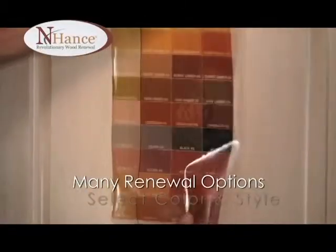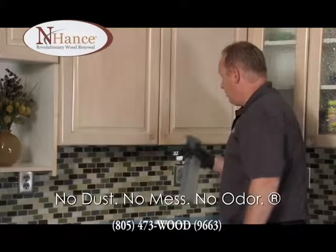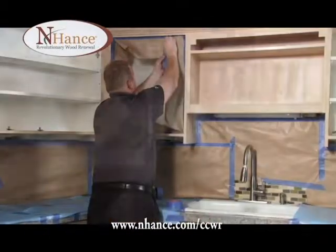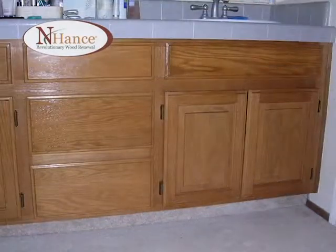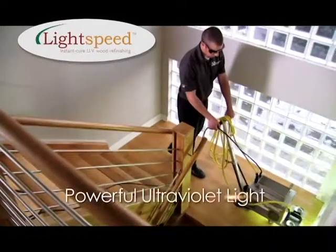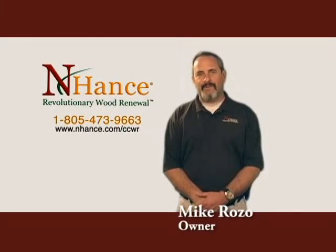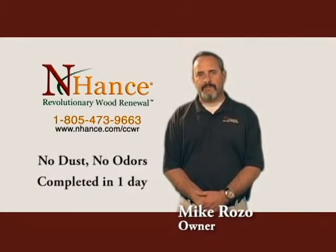Over time, wooden cabinets and floors can become damaged or faded. Enhance can renew their life and luster at a fraction of the cost without the hassle. Our expert service is usually a fraction of the price of refacing, replacing, or refinishing. An older set of cabinets may appear to need complete replacement or sanding, but unless you want a completely different layout, Enhance may be the right solution. Using a powerful UV light, Lightspeed from Enhance instantly dries and cures the new finish. There's no longer any reason to wait to renew that beautiful wood in your home. Call Enhanced Wood Renewal at 805-473-9663 or visit enhance.com/CCWR.